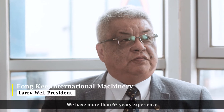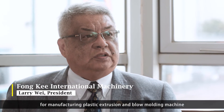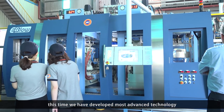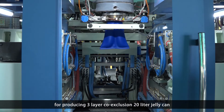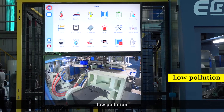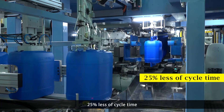We have more than 65 years of experience manufacturing plastic extrusion and blow molding machines. This time, we have developed the most advanced technology for producing a 3-layer core extrusion 20-litre container, which incorporates Industry 4.0 intelligent control, no pollution, 30% reduction in power consumption, and 25% reduction in cycle time.